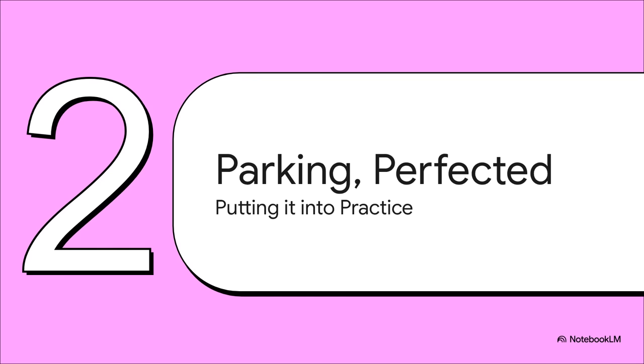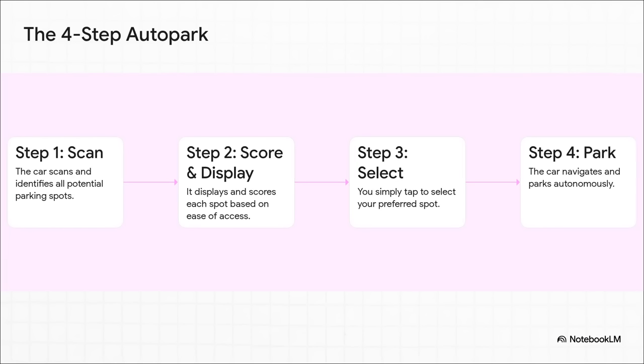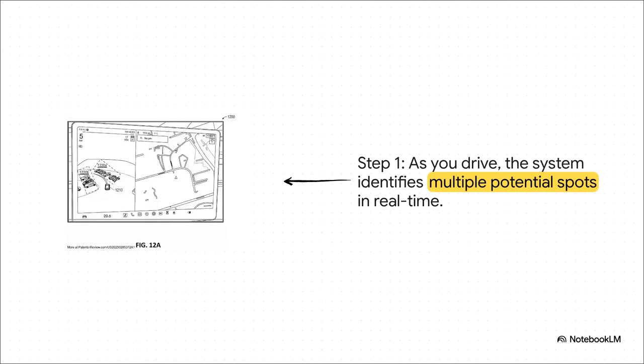So we have this incredibly powerful new way for the car to see the world. But what does that actually mean for you, the driver? How does this translate into a better parking experience? The patent describes a simple four-step process. First, instead of you driving around hunting for a spot, the car is constantly hunting for you. As you drive through a parking lot, its brain is proactively spotting every single viable parking option in real time, basically building a menu of choices for you before you even stop the car.